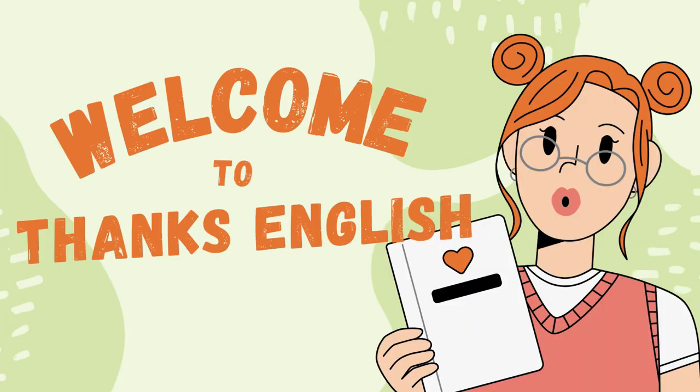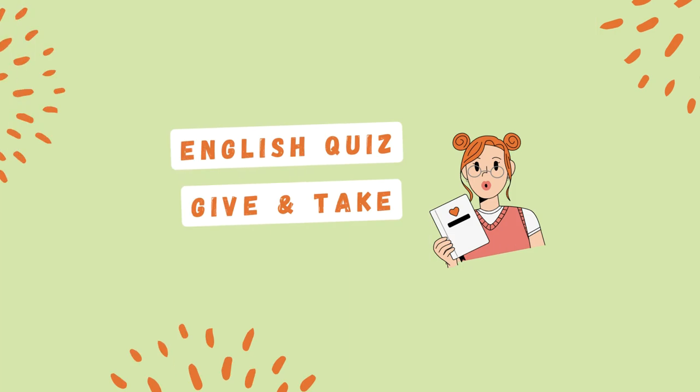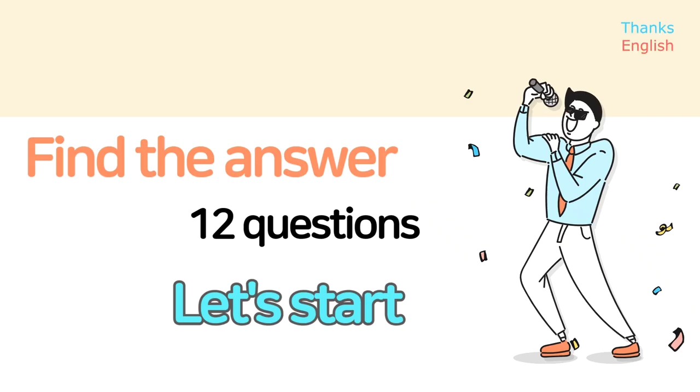Welcome to Thanks English. English quiz. Give and take. Find the answer. Twelve questions. Let's start.